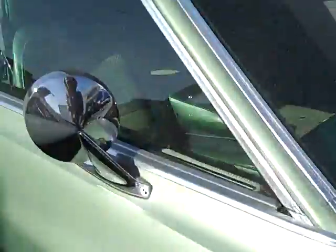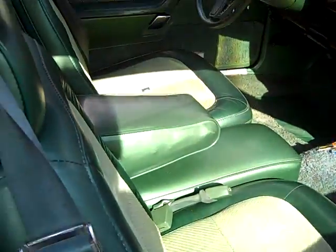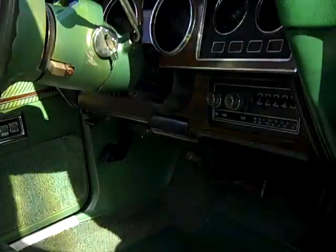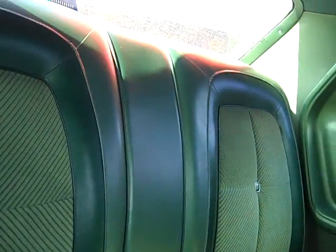I'll take $2,350 for it. One owner — look at the inside, absolutely beautiful. The guy had a dash cover on it. It's got one crack there and one there, but other than that it's just beautiful. Runs great, everything works, headliner is beautiful.